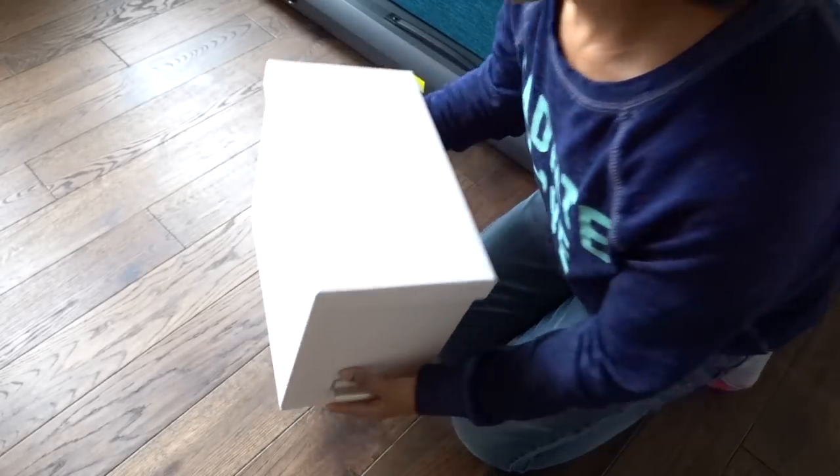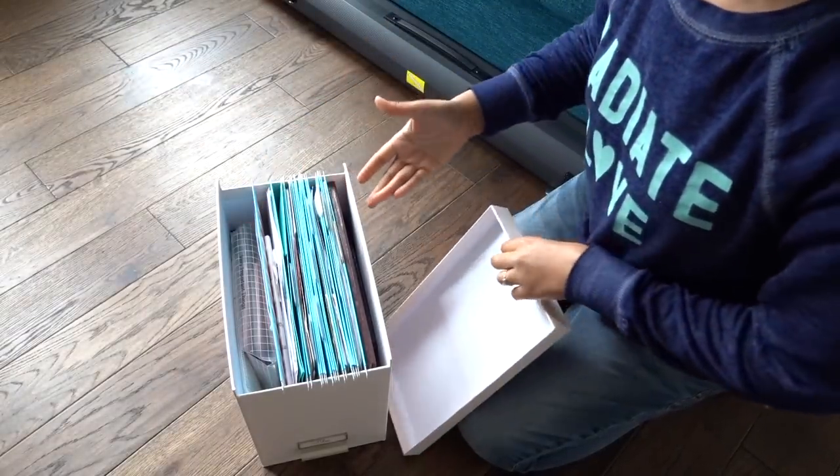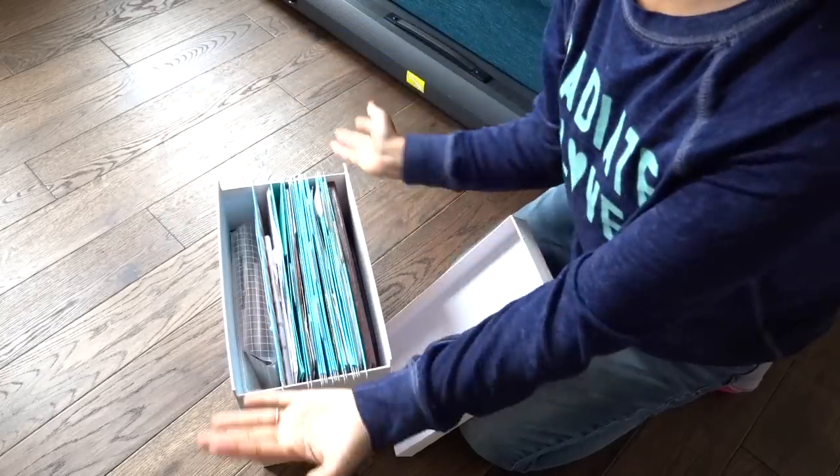My personal filing is pretty small — I don't have a whole lot of papers. Once a year I go through and do a big shredding party.